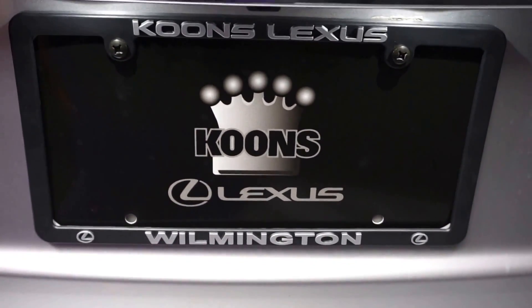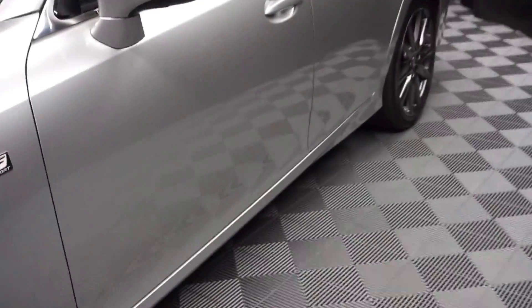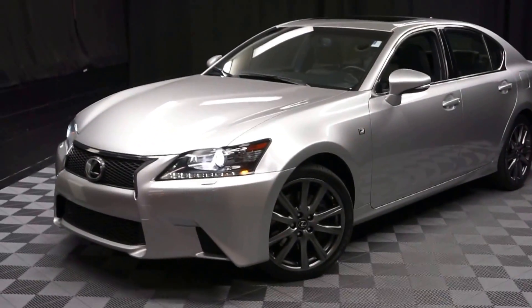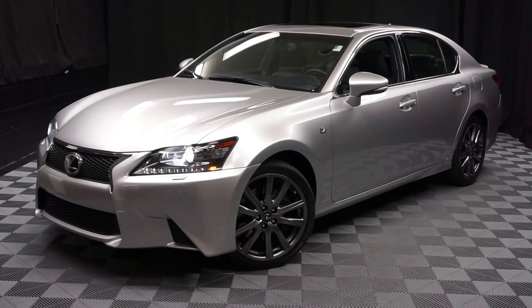And it's right here at Lexus Soul Wilmington. If you're looking for more information on this 2014 GS350 F-Sport or any of the other most 100 vehicles in our pre-owned inventory, and our 90,000 square foot pre-owned showroom. You come here to Lexus Soul Wilmington, you do your car shopping indoors to avoid the elements of the weather.